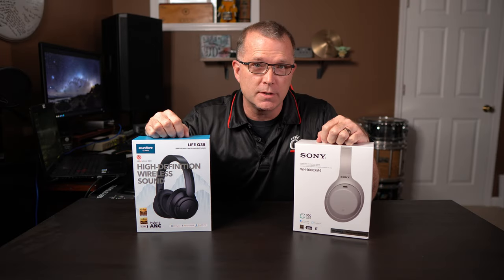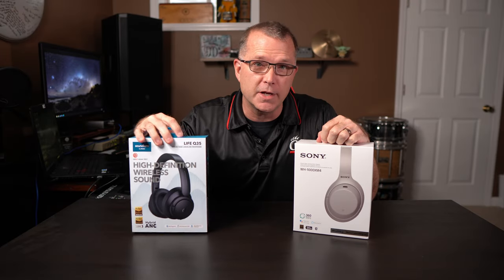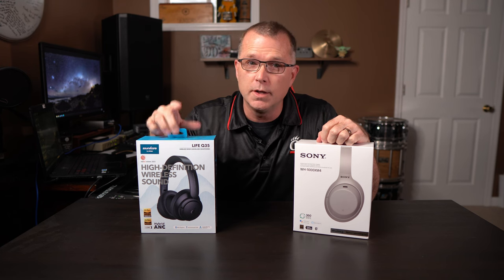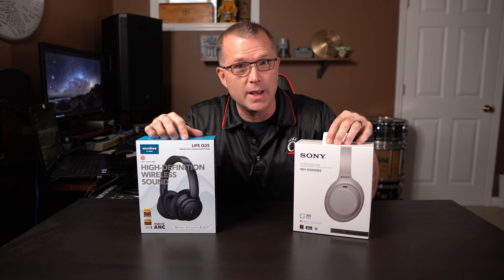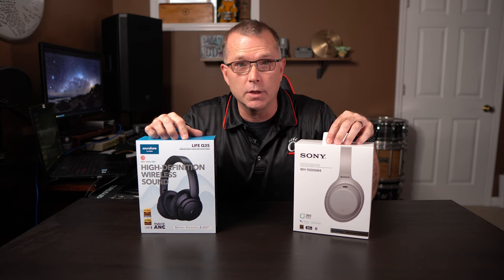Hey, in today's video we're going to find out if a $120 set of headphones like the Soundcore Q35s can hang with the venerable Sony XM4s that cost more than twice as much. Let's find out.